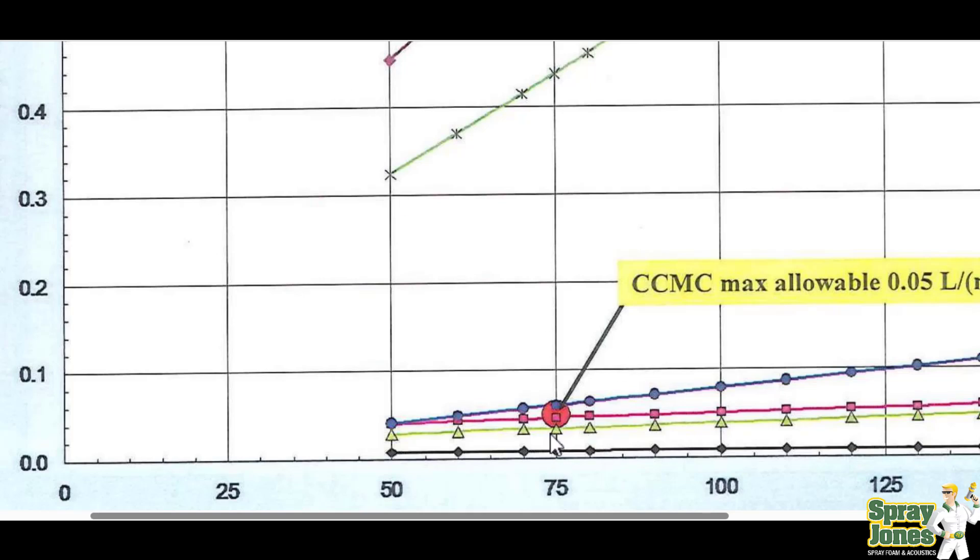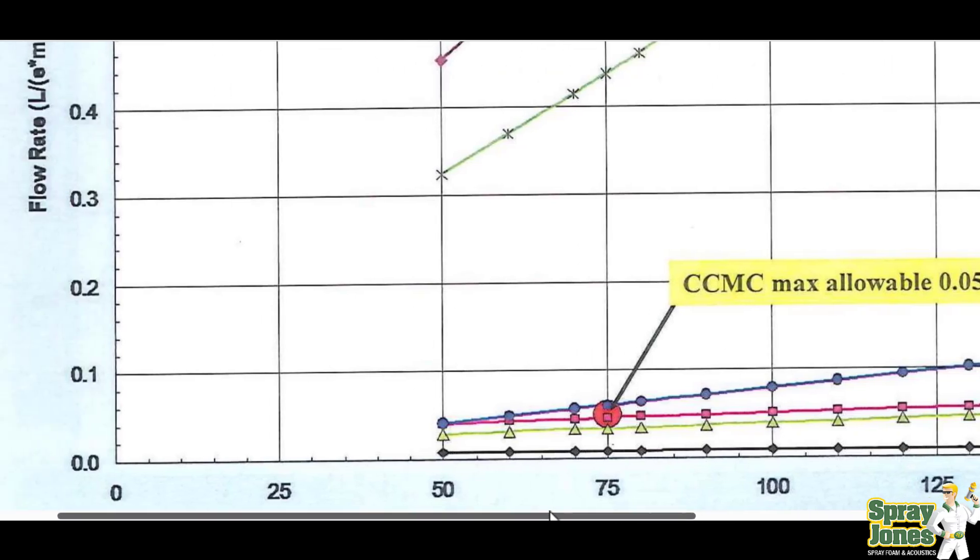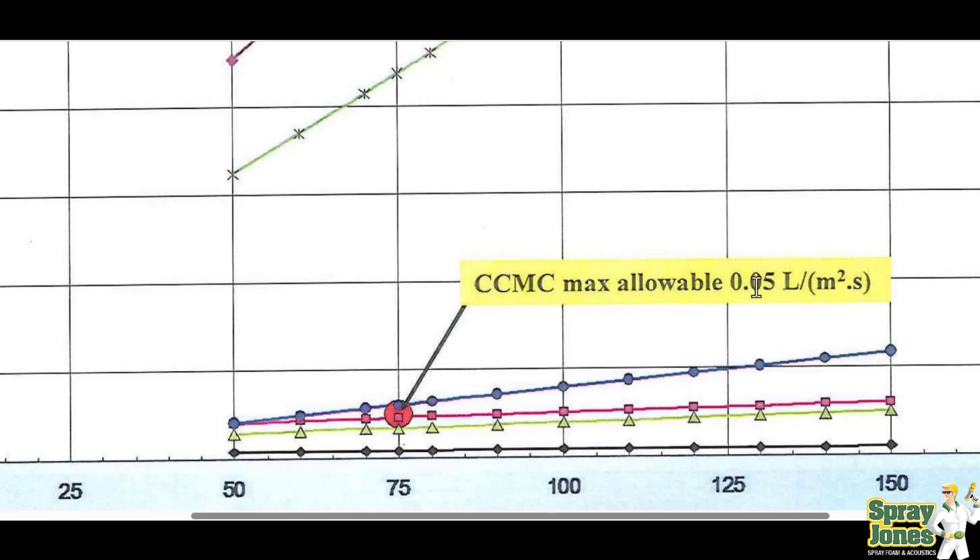That standardized air leakage amount is 75 pascals. So they're going to pressurize or depressurize the wall — the differential between inside and outside air pressure — at 75 pascals. This is where things have to pass, and this is the maximum allowable limit of air leakage: 0.05 liters per square meter.